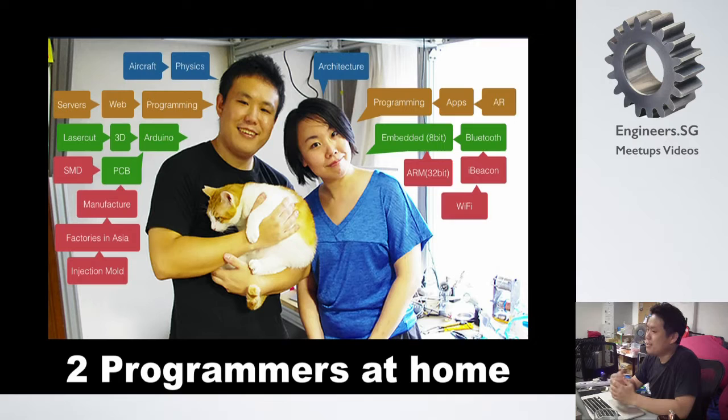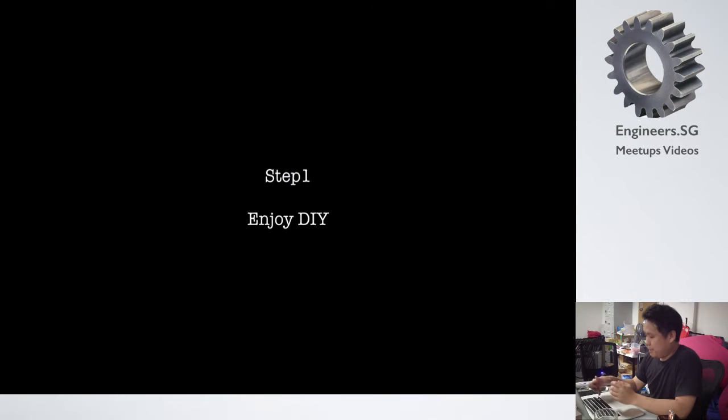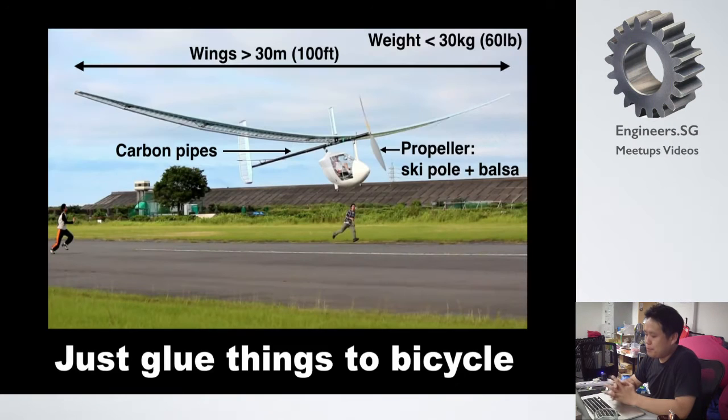In this slide, I'd like to express simply how I learned everything. Step one: I just enjoyed making something. I made DIY aircraft — it's basically a bicycle, just a bicycle, with wings more than 30 meters and weight kept under 30 kilograms. It may fly — maybe quarters of aircraft. The black parts are carbon pipe working as a bone, and the propeller is made using a ski pole, carbon wrap with balsa. It's like a craft work.